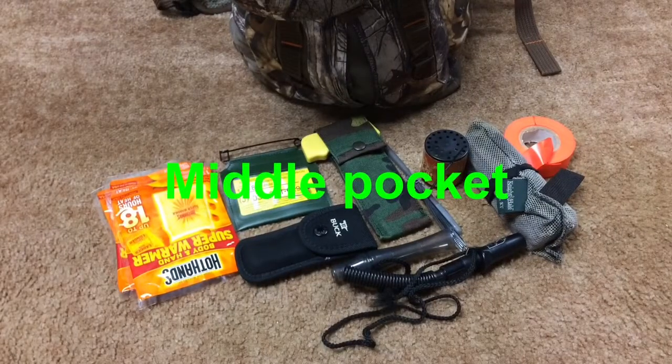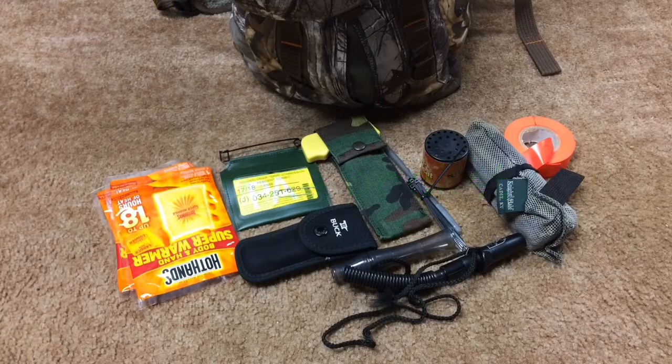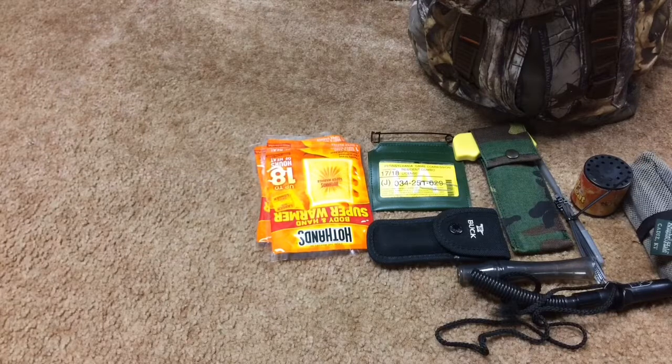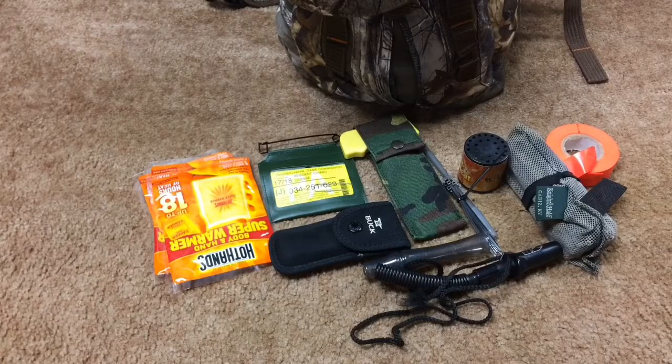Moving to the medium-sized pocket, I have hand warmers. Hand warmers are essential in second season hunting — here in Pennsylvania it's cold during deer season, right now it's in the 20s. I carry the big ones, I have three in there, and they're essential to staying in the stand long enough to have a chance at seeing deer. The second thing I always carry is my license. You need your license on you in Pennsylvania, even though it doesn't have to be visible. My license also has doe tags, and I usually take a doe or two in second season.